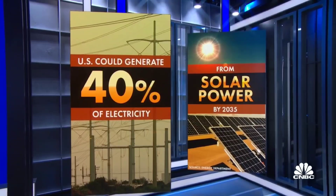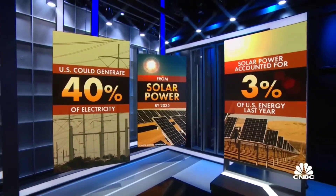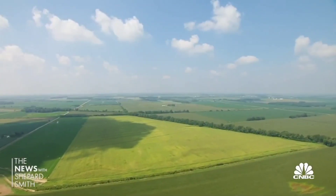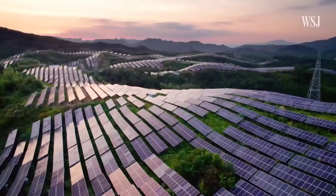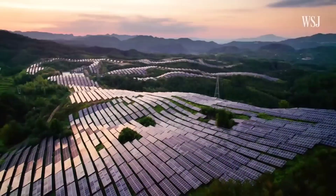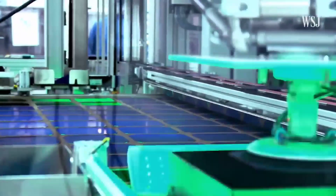It's 2035. The sun rises and you wake up refreshed after eight hours of uninterrupted sleep. You slept like a baby, knowing that the morning light would soon be powering up a world driven by clean, zero-emissions solar power.